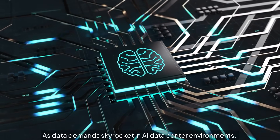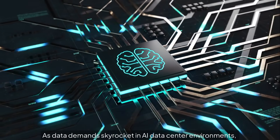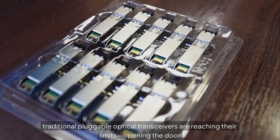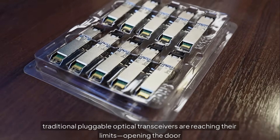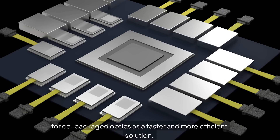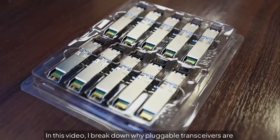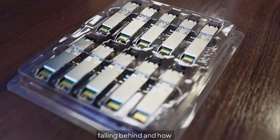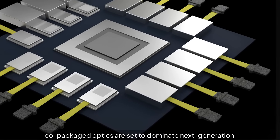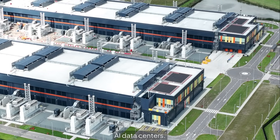As data demands skyrocket in AI data center environments, traditional pluggable optical transceivers are reaching their limits, opening the door for co-packaged optics as a faster and more efficient solution. In this video, we break down why pluggable transceivers are falling behind and how co-packaged optics are set to dominate next-generation AI data centers.